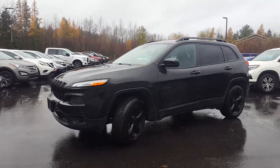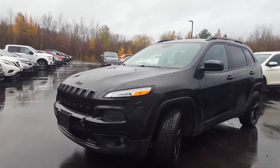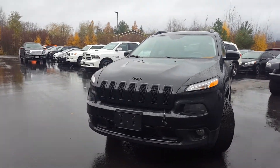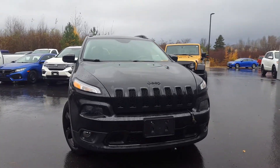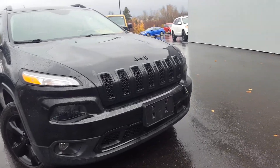Good morning. This is Paula, the online sales coordinator. We spoke this morning regarding this 2015 Jeep Cherokee North Edition. The vehicle is in excellent shape — it's at our detail shop and I'm just going to take a brief video.